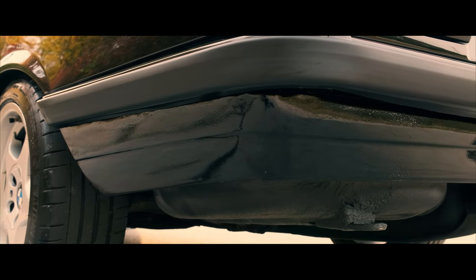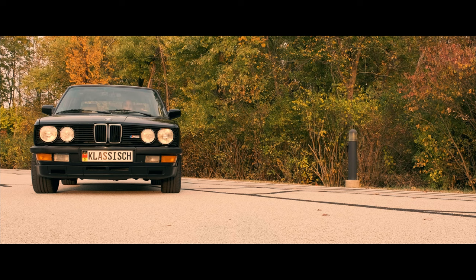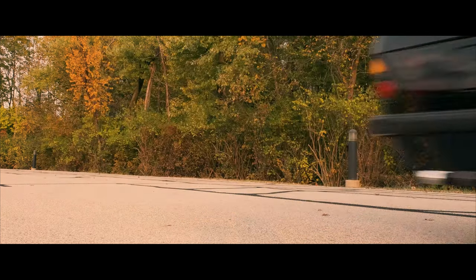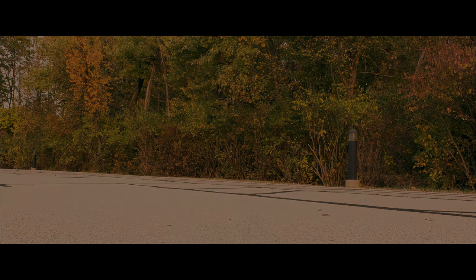BMW stopped M5 production in Germany in November 1987. Assembly of South African derivatives from CKD kits continued until November 1988. Thank you for your attention. Subscribe to our YouTube channel and Facebook page and stay tuned for the next story from Garage Number 1.